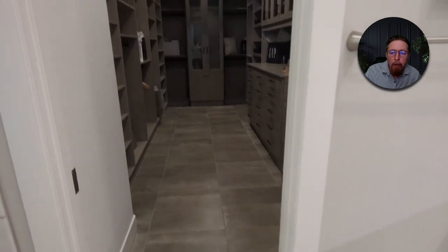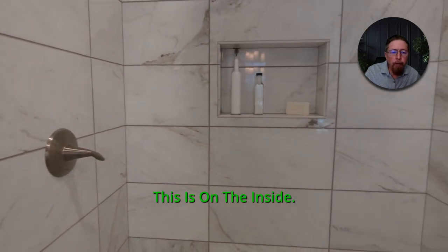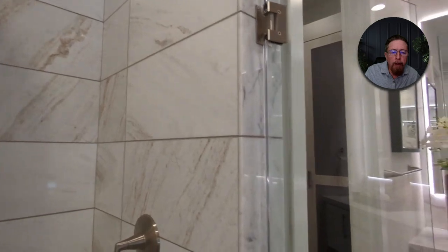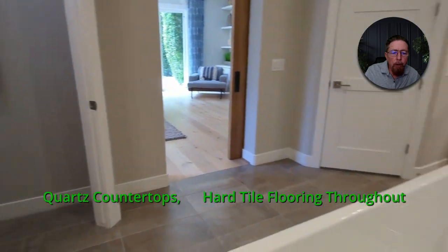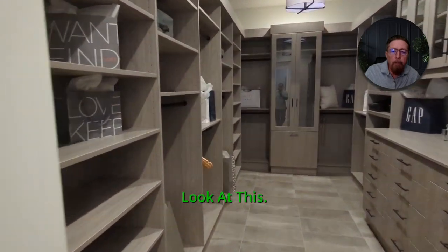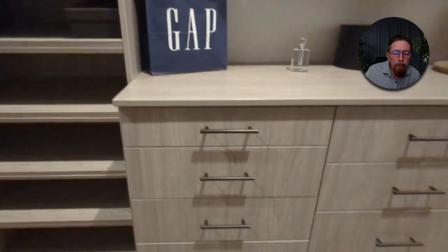This has high-quality handles and knobs on all the cupboards and drawers — nothing missing. Beautiful tile work — see the way they notched that soap dish in there. Your dual shower heads, your frameless glass door, quartz countertops, hard tile flooring throughout. It's different in different rooms — wood plank throughout most of the house. You don't even need a dresser in your bedroom because you've got all these shelves, all this hanging space, and you do have drawers there for socks and whatever.